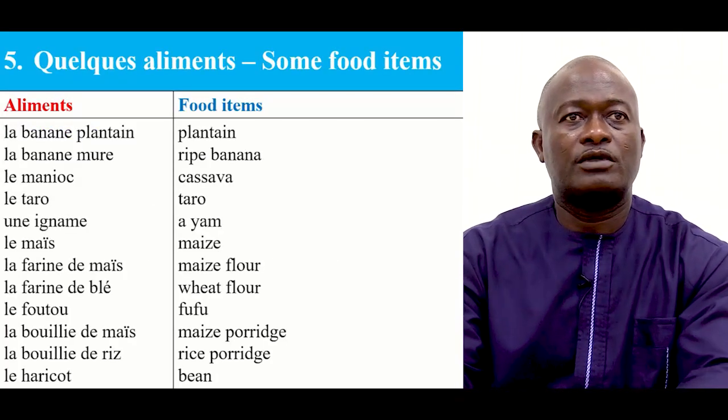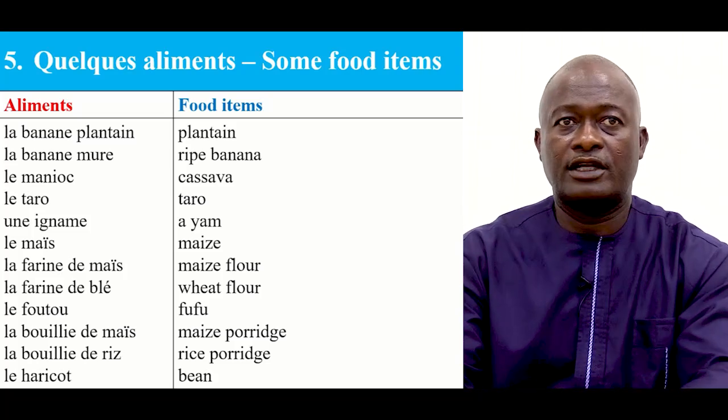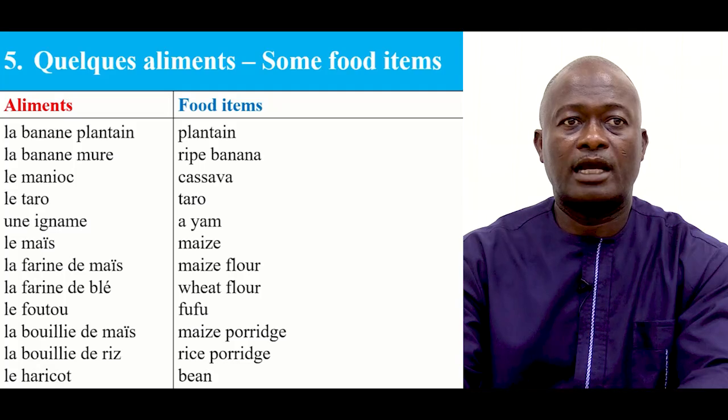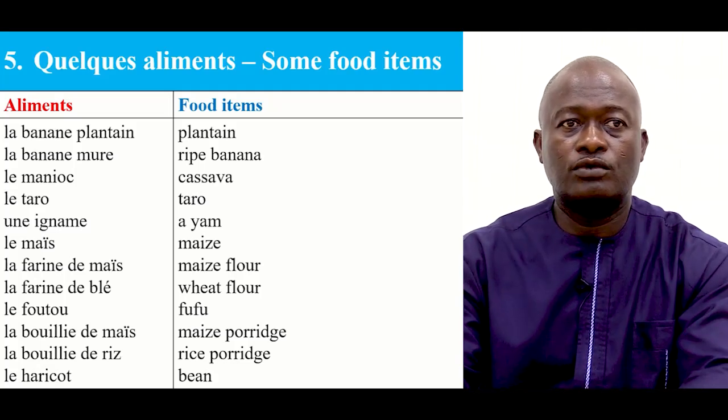You are going to look at vocabularies on food items that you may want to buy. I'll read the French and you have the English aside. La banane plantain, la banane mûre, le manioc, le taro, une igname, le maïs, la farine de maïs, la farine de blé, le foutu, la bouillie de maïs, la bouillie de riz, le haricot.